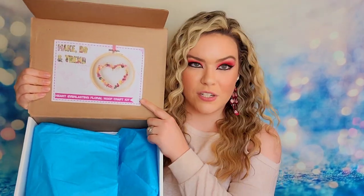The Craft & Tea box is exactly what it sounds like — you receive a craft every single month along with tea and all the supplies you need. This box is designed to infuse your creativity. The box I'm opening is the February 2023 box, and on the inside it says 'Make Do and Trend: Heart Everlasting Floral Hoop Craft Kit,' showing what the end result will look like.